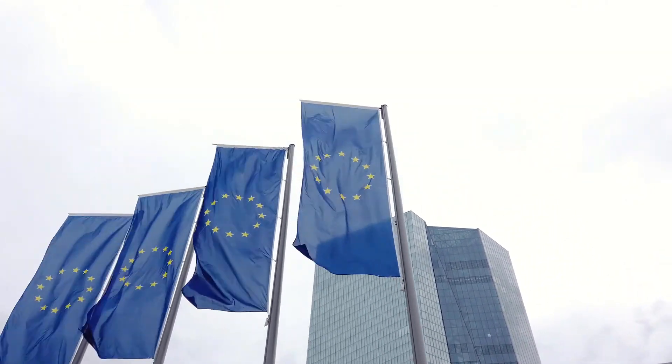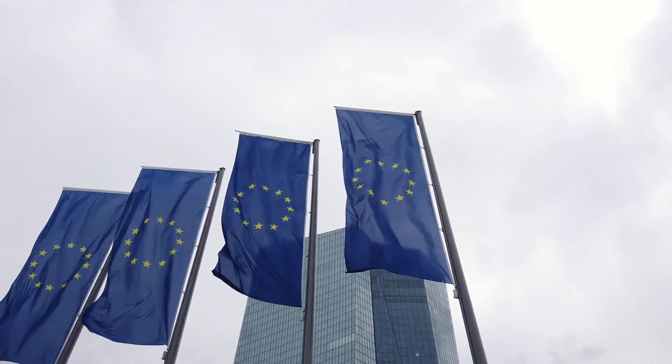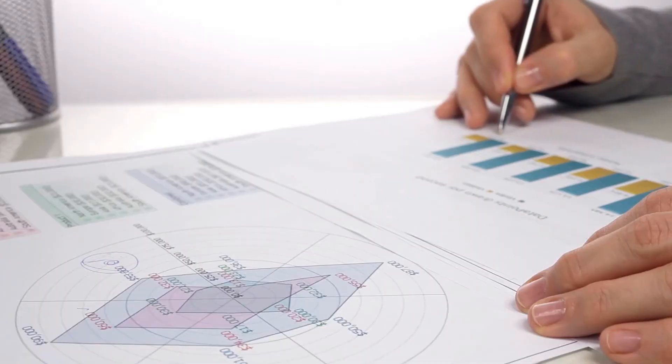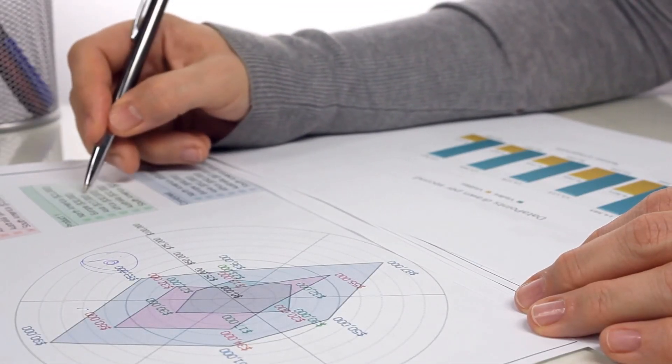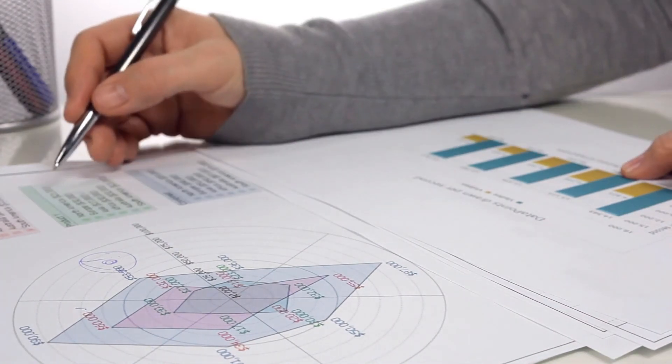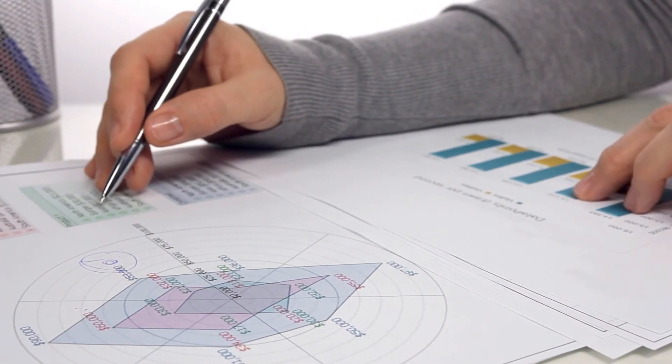According to PayScale, with a bachelor's degree in economics you can expect to qualify for jobs such as data analyst, business analyst, operations manager, financial analyst, and actuarial analyst. A degree in economics will qualify you for many of the same jobs as a degree in math and will also qualify you for many analyst-type job roles.